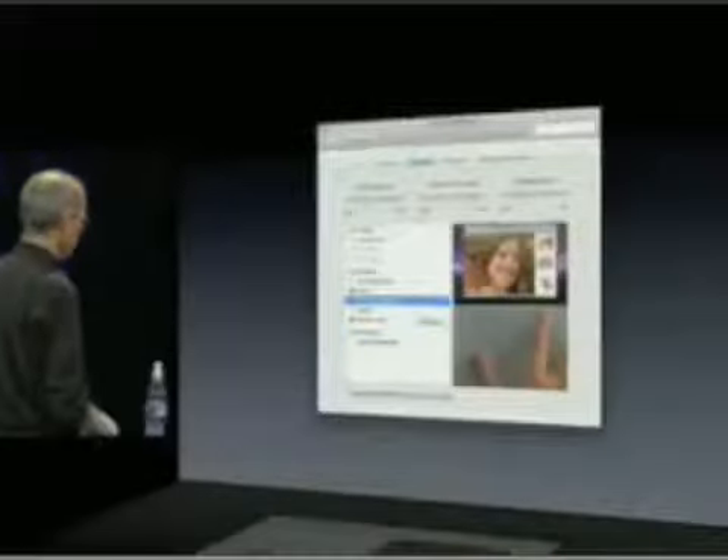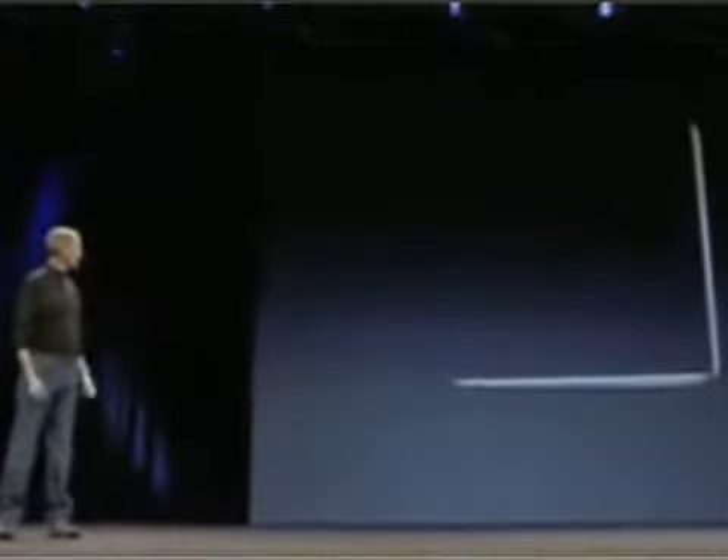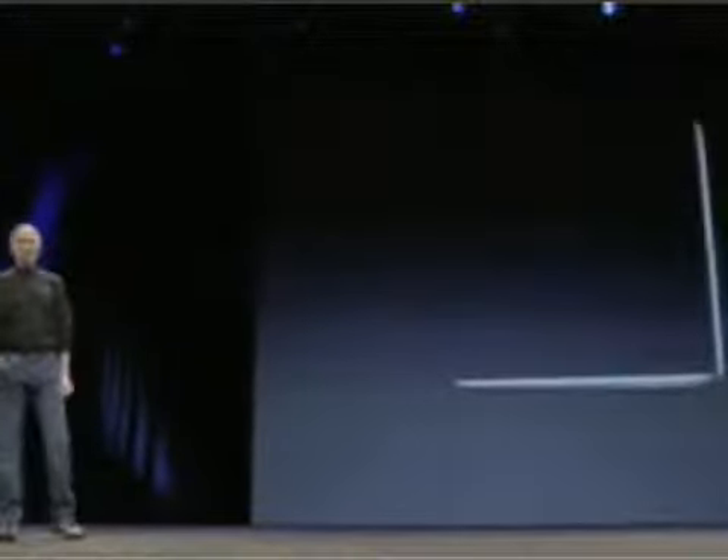To go between photographs, take three fingers and pan right for the next photo, pan left for the previous photo. To zoom, you can pinch in and out. Multi-touch gestures — pretty amazing. And you can see how beautiful and thin this product is.